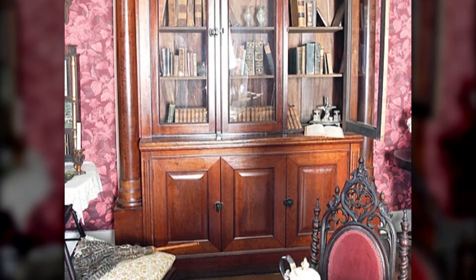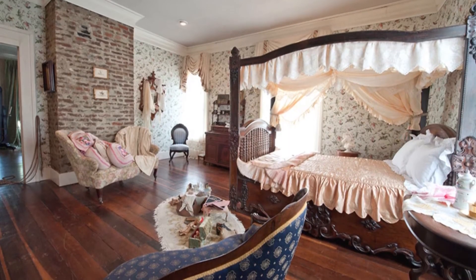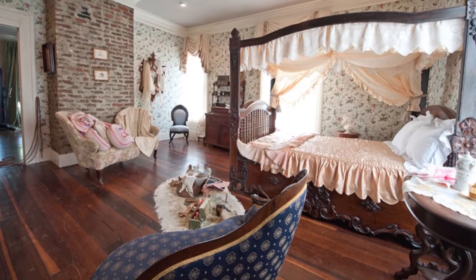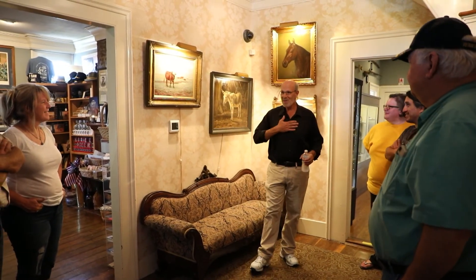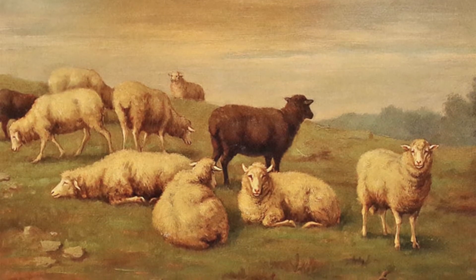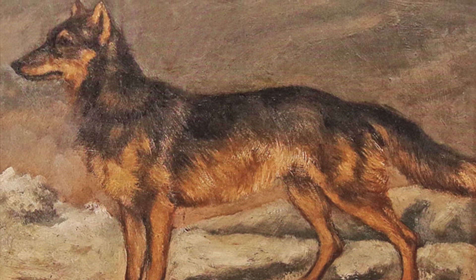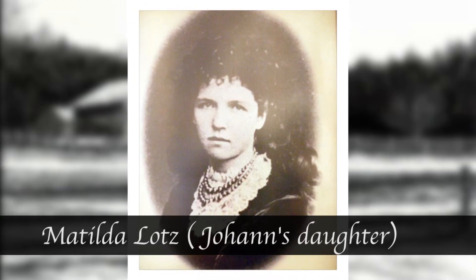Today, the Lotz House is as beautiful as it was 159 years ago, faithfully preserving Johann's original craftsmanship. Guided tours are offered throughout the year, showcasing the Civil War history that is packed in each room. There is also a selection of original paintings and portraits by the famous Matilda Lotz, Johann's daughter, who is recognized as one of the world's first premier female artists.